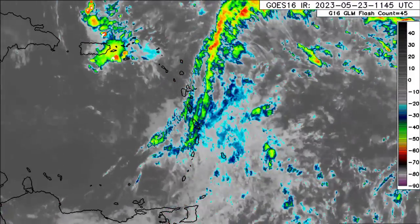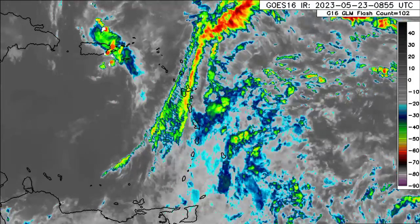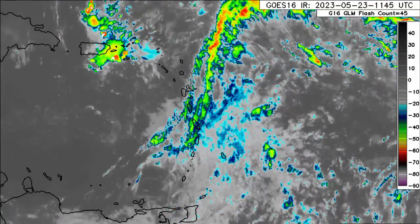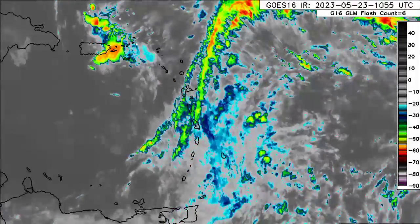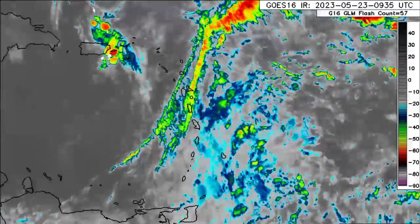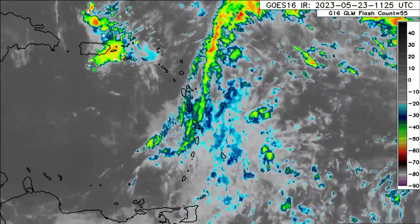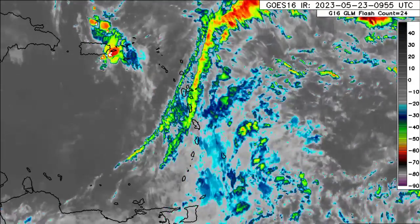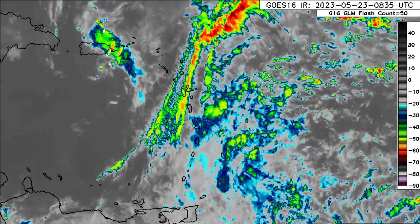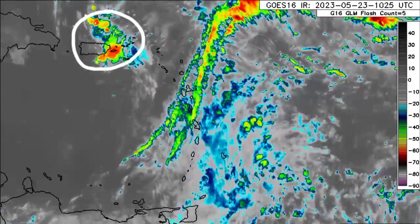Heading closer to the Caribbean now, where we had that plethora of activity yesterday, most of that is moving out and dissipating. The ABC islands are in the clear now with beautiful sunshine this morning. Same story for some parts of the Leeward Islands. But for most of the Lesser Antilles, it's likely pretty cloudy right now, maybe with some showers at times. We also see some shower and thunderstorm activity taking place just in the vicinity of Puerto Rico and the Virgin Islands.